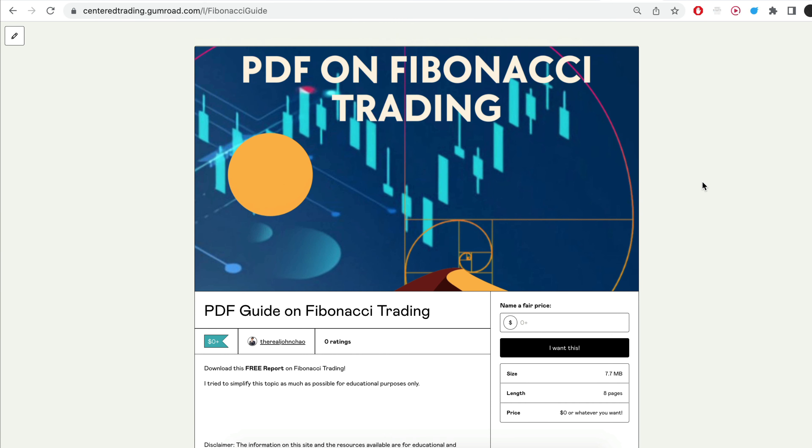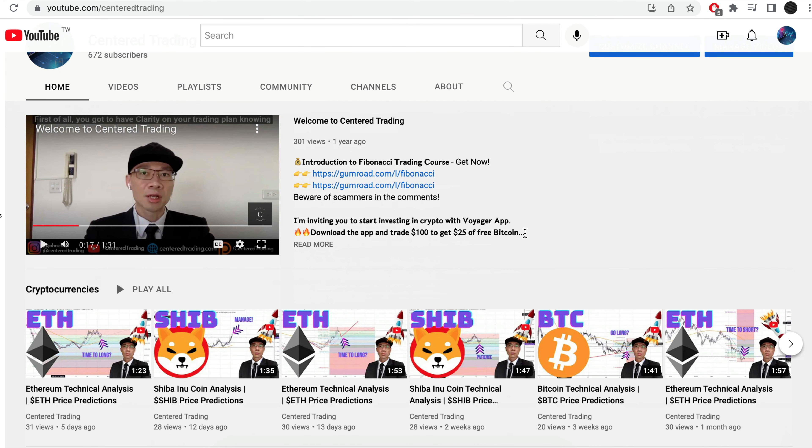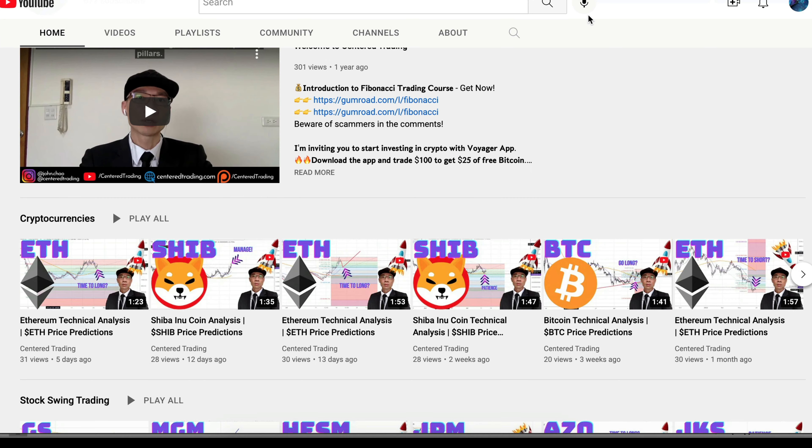Hi everyone, John here. I recently put together a PDF on Fibonacci Trading — you guys can check out the link in the description below, I'll put it in the comments. Have you subscribed to our YouTube channel? We go over setups in cryptocurrencies as well as US equities to help you grow your account. Subscribe now and hit that notification button. We look forward to hearing from you in the comments area.